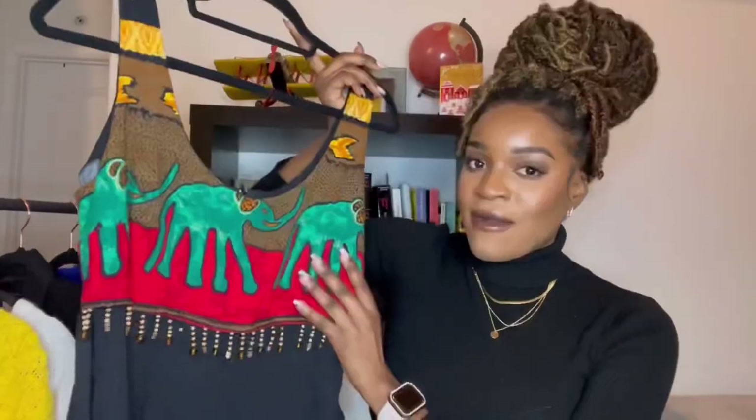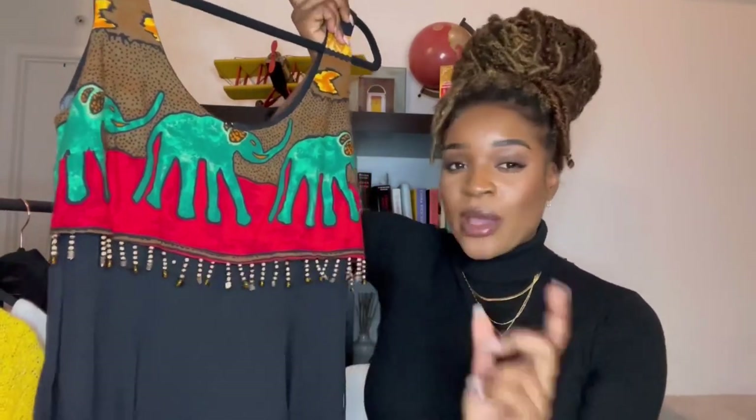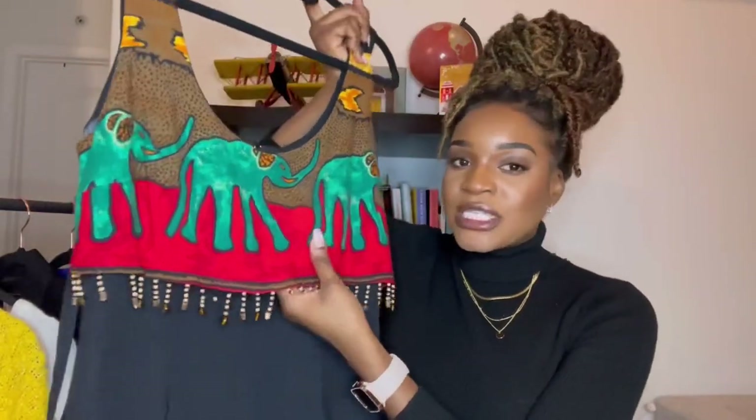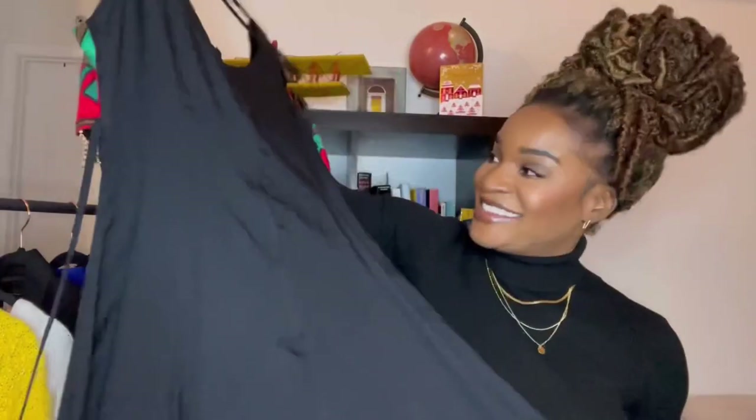Moving on to dresses — I love the pattern on this one, all the colors blending together on a black bottom, and the beading details. It was the first thing I picked out at the first store. It reminds me of a baby doll dress with a nice detail at the top. I styled it with thigh high boots for flair — I can wear it in winter with tights and a sweater underneath, or in summer with sandals. I absolutely love this dress.